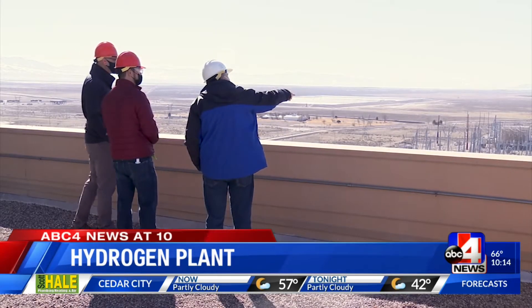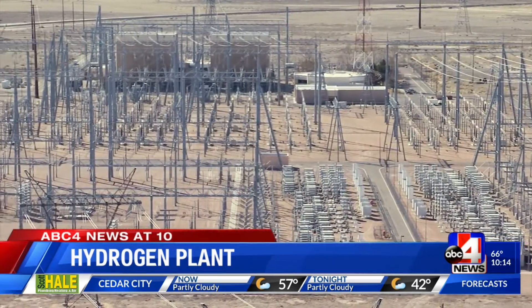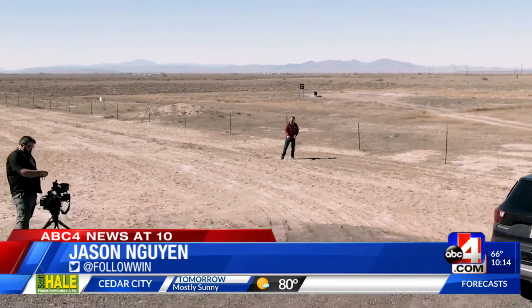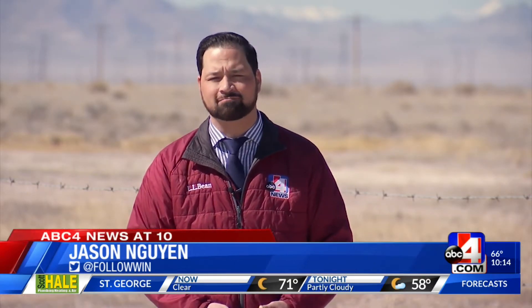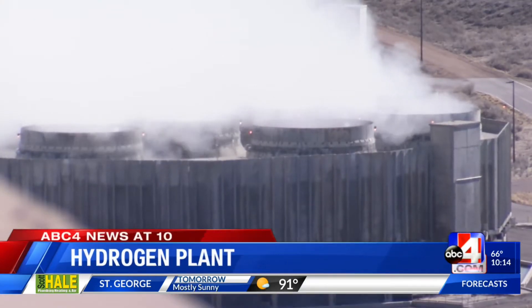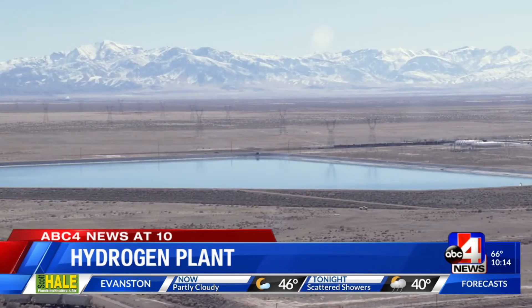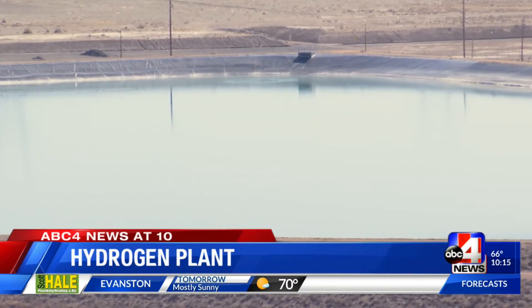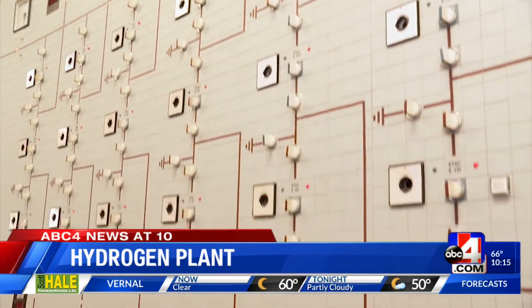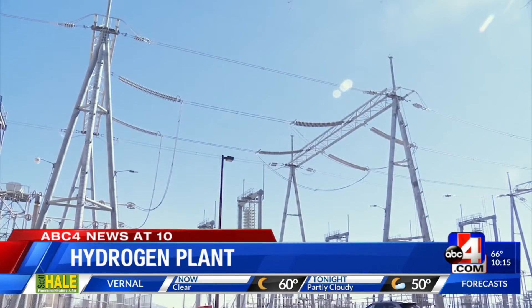So how are engineers going to pull off the electrifying task? Utah sits on the largest salt dome in the West. Engineers are going to drill 3,000 feet underground, creating a salt cavern where they can store hydrogen. The salt dome under the Intermountain Power Project is so large it has the capacity for storing more energy than all of the installed batteries in the entire world — it's called long-duration energy storage. The salt dome will allow engineers to produce and store hydrogen in off-seasons, like spring and fall, to burn in summer and winter when energy use typically goes up.